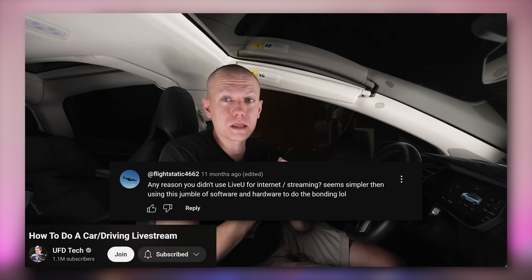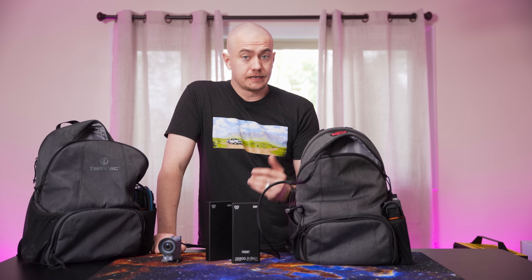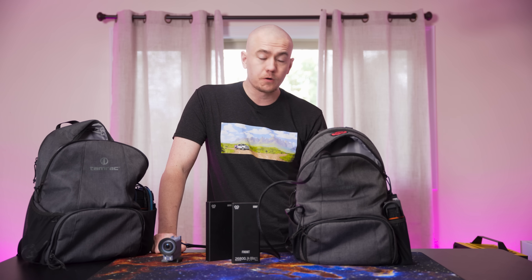I previously made a video about how we pulled off our first Cannonball live stream, and one of the recent comments was: why wouldn't you just use the LiveU setup? The truth is, I didn't know about it at the time. I did a lot of research trying to figure out how to pull off a coast-to-coast stream and it never came up in my search. But as soon as I found it, I moved forward with it — and here we are with Unlimited IRL today.